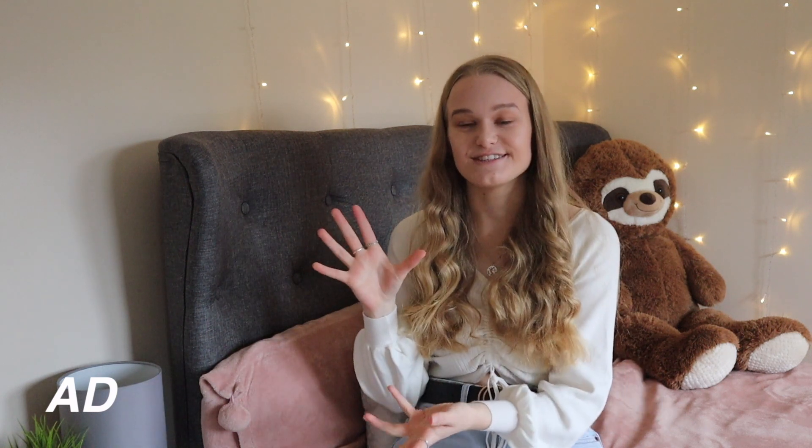This part of the video is in collaboration with the wonderful Arista Living. I purchased my bed off their website a while ago and I'm actually in love with it. One of the great things about their website is that you can actually create your own bed with three easy steps — you can choose from different headboards, different colors, and different storages. I went for this lovely gray headboard with the curved edges. I decided to go for a double bed — I used to have a single and I love how much more space I have. I'll include a screenshot of my bed from Arista Living on the page so you can see all the details.